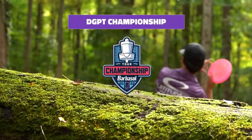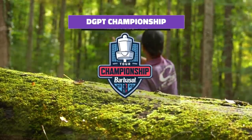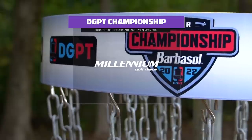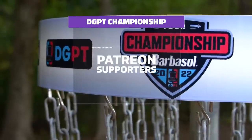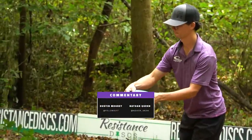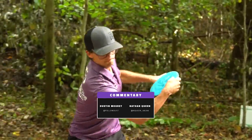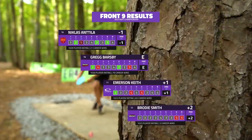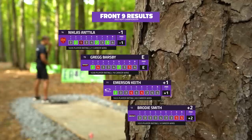Welcome back to Gatekeeper Media as we continue coverage of the Disc Golf Pro Tour Championship out in Short North Carolina at Nevin Park. We're on the back nine for our opening round. A special thank you to our Patreon supporters. I'm Dustin Murray, joined as always by Nathan Queen. We'll continue seeing those wooded fairways bringing in some bogeys for our players.